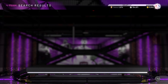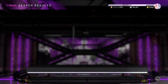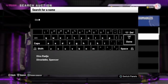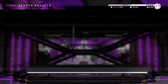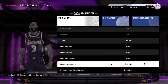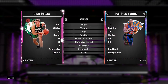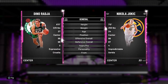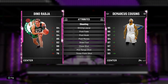Same with pink diamond Dino — this is another card I think is under 10k. Dino is actually more expensive than Eddie Curry, but let me find out. Let's search Celtics Center pink diamond. He's like 4,000. Let's compare him to DeMarcus Cousins.